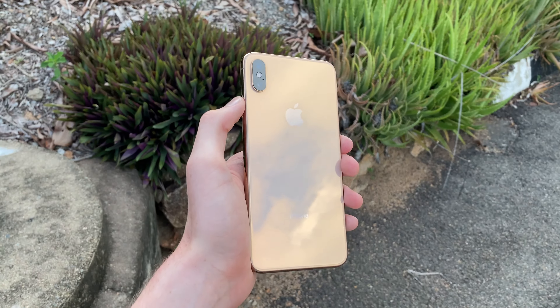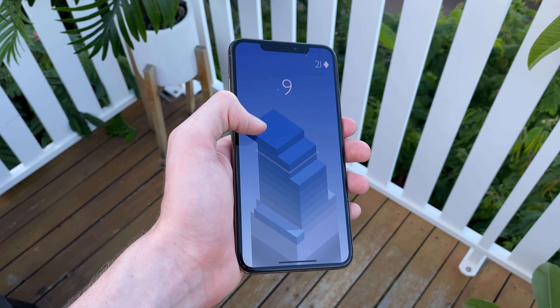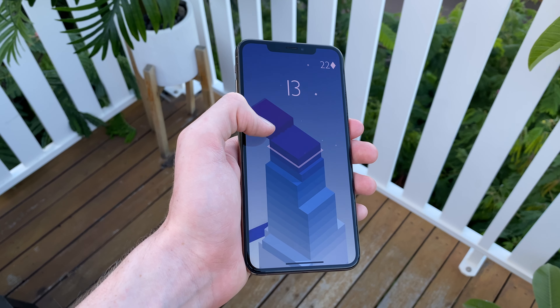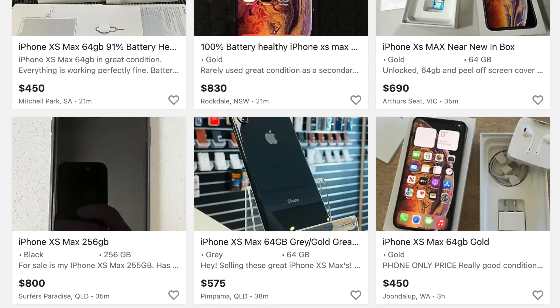The iPhone XS Max, Apple's most top-of-the-line flagship phone in 2018, is a not-so-bad deal on the used market in 2022. And despite it turning four years old come this September, you really wouldn't be able to tell through using it. It's got a gigantic, gorgeous OLED display, cameras that still pack a punch, and performance that'll have you covered no matter the situation. With an average price of $700 on the used market, it's very tough to argue against the value for what you're getting here.